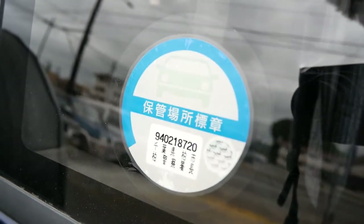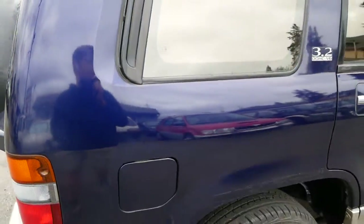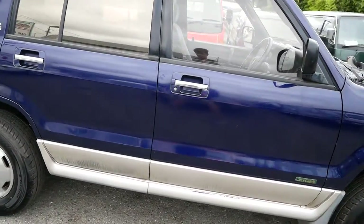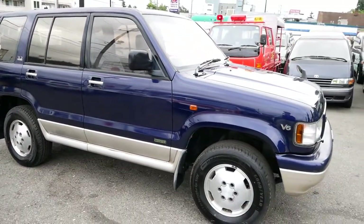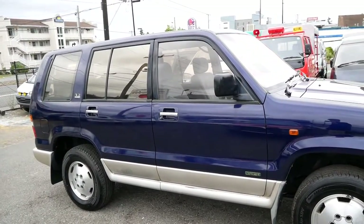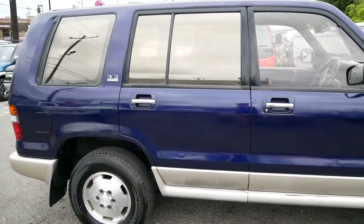This one does appear to have been a one owner — it has the original parking sticker from 1994. If you're interested in something like this, you can check it out on our website. We have a couple of these available. They run a bit cheaper and are great options for mail delivery. This 1994 Isuzu Bighorn is now available at jdmcarandmotorcycle.com. Thank you for watching.